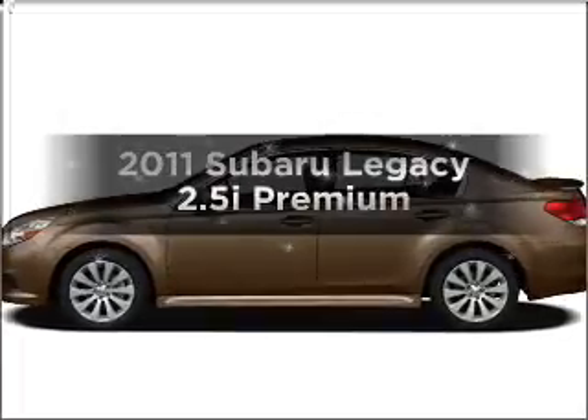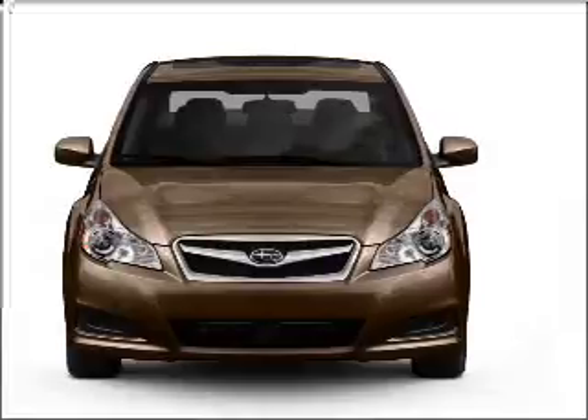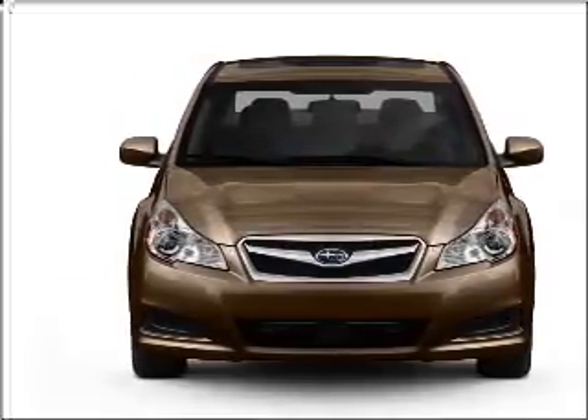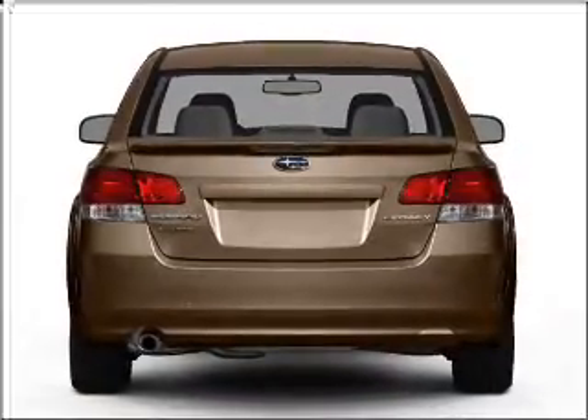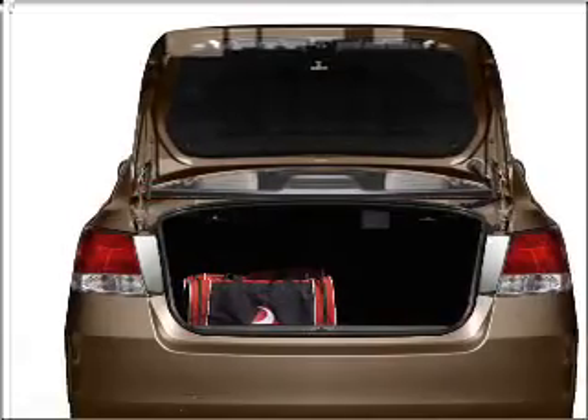Presenting the 2011 Subaru Legacy. If you're looking for an automobile with great attributes, look no further. With an efficient four-cylinder engine that responds smoothly to its automatic transmission, premium wheels lend a distinctive appearance. The anti-lock braking system will help deliver you safely to your destination.